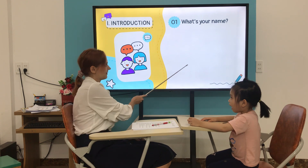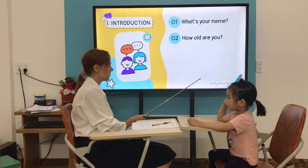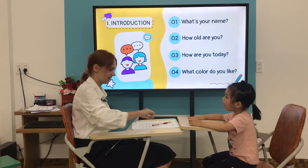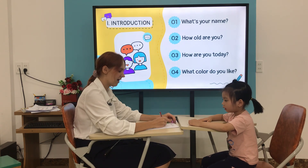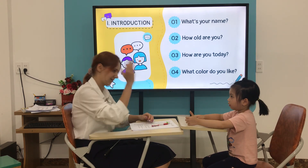How old are you? I'm purple. Very good. What color do you like? I like purple. Very good. How are you today? I'm good. Very good.